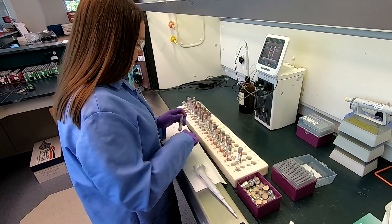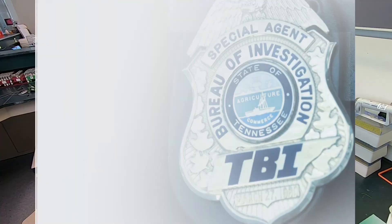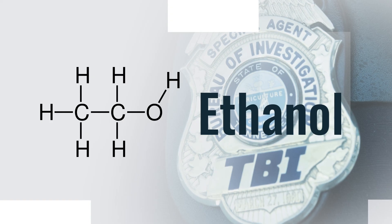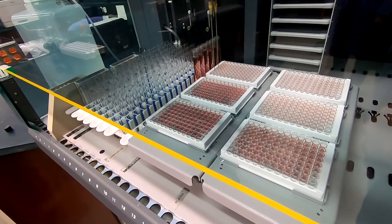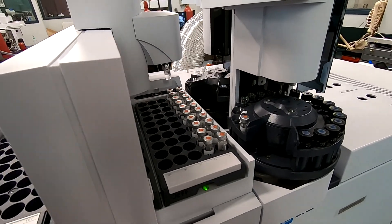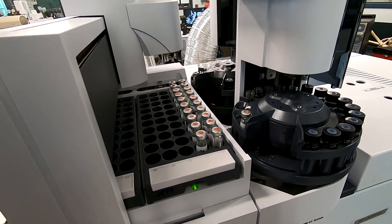A new drug may hit the market, and if it has a potential for abuse, people are going to abuse that drug, so we have to be able to identify that drug to try to convict the people that are abusing it. In most cases, scientists do this by analyzing samples of blood submitted to the crime laboratory. First, scientists test samples for the presence of ethanol, the type of alcohol found in alcoholic beverages. From there, analysts screen samples to determine what drug classes or families are present; additional tests will then identify what and how much of a specific drug from that class is present in the sample.